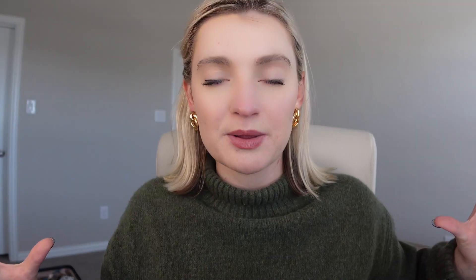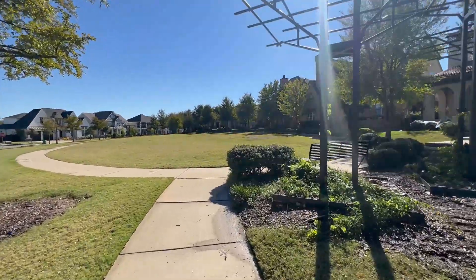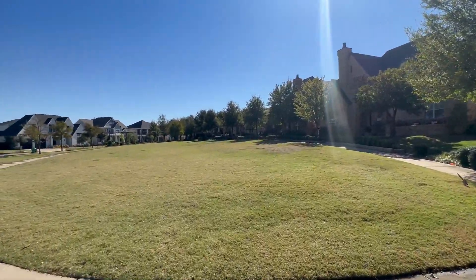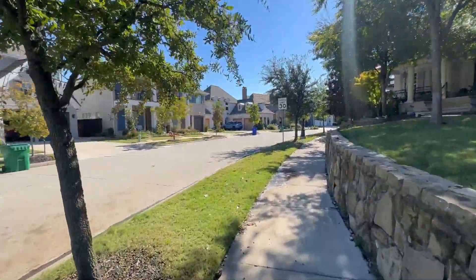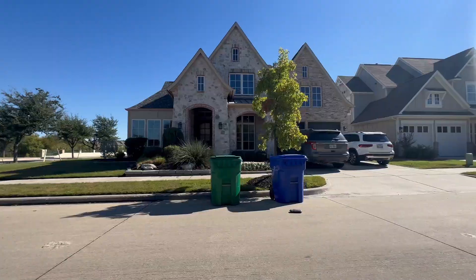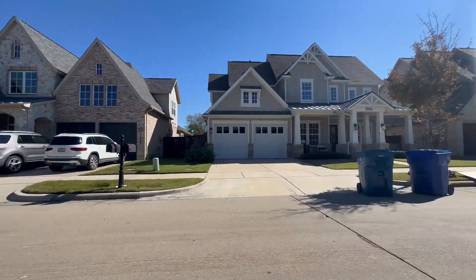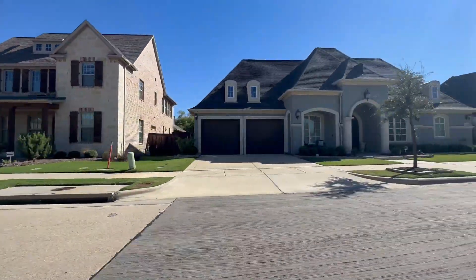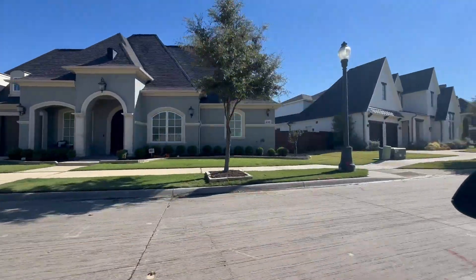Austin Waters is the residential single-family side of the Austin Ranch development, and let me tell you, Austin Waters is absolutely adorable — it's one of my favorite communities in The Colony and probably one of my favorites in all of DFW. Austin Waters consists of luxury attached and single-family homes, giving buyers a large selection of styles to choose from, including European, craftsman, hill country, southern plantation, and Spanish colonial designs.